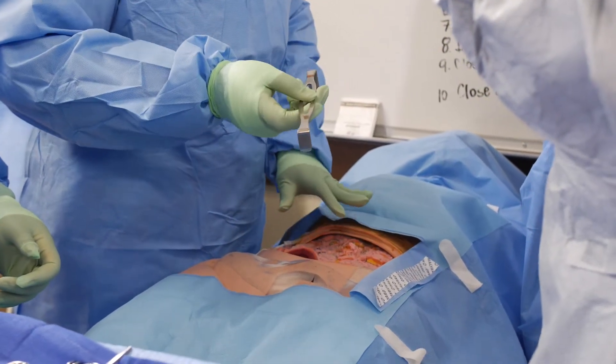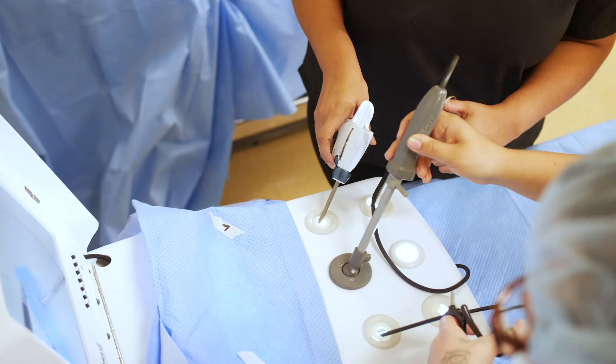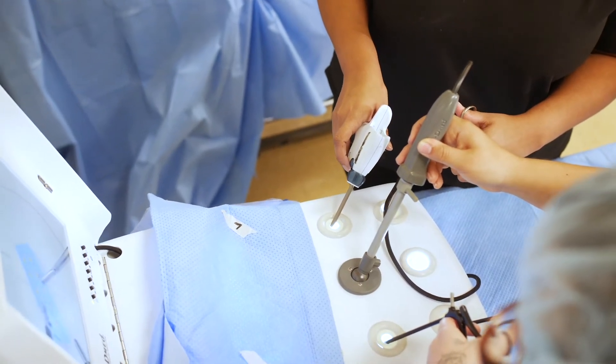You know you made a difference every day. You can't say that in all of healthcare. But in surgery you can. You think about the goal of surgery — it's to cure, make better, or at least lessen the pain. So it's a very rewarding profession.